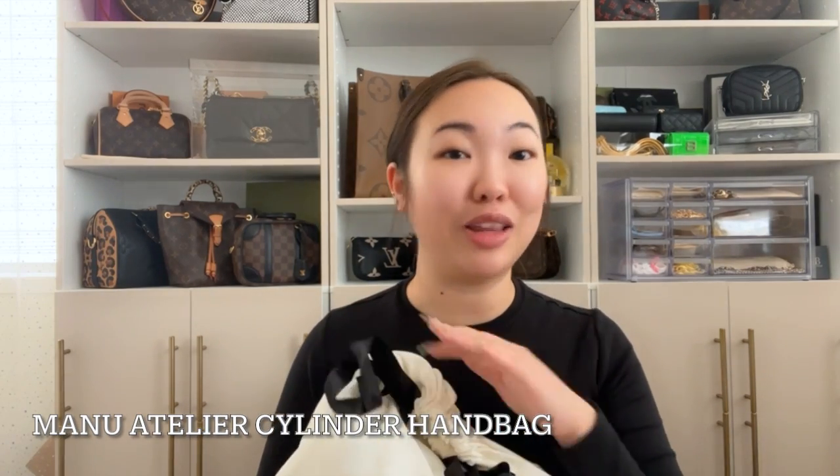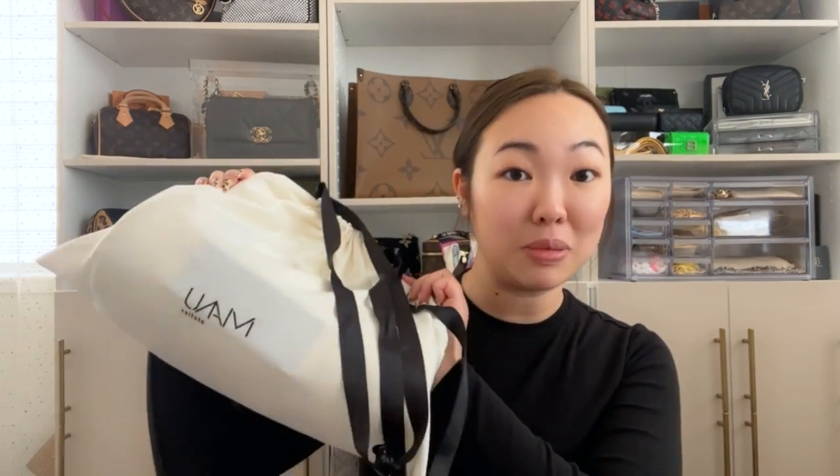This is the Manu Atelier cylinder bag — I'll leave the name on the screen. It's super cute. It didn't come with a box; it just came in this bag and then a dust bag. This is very cute — I love this dust bag.